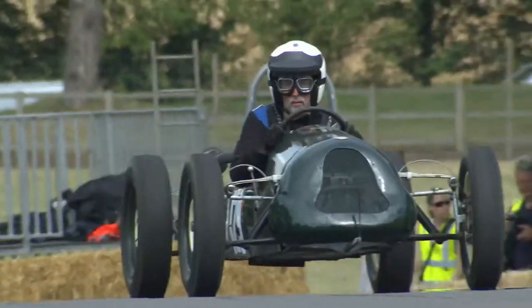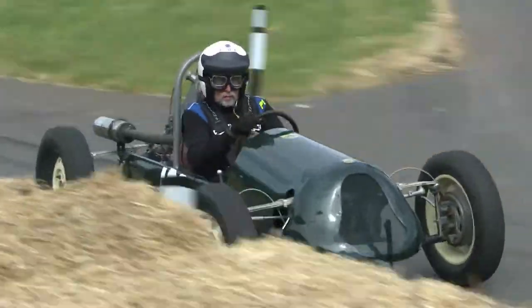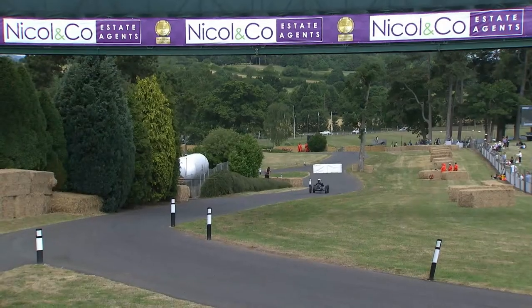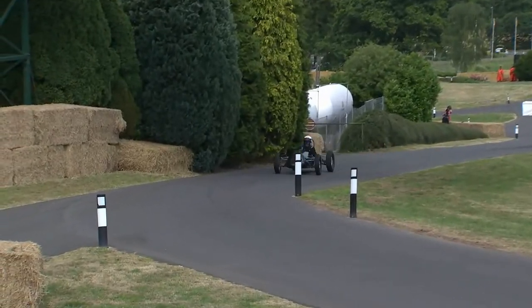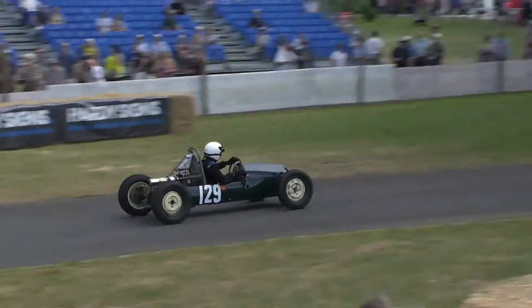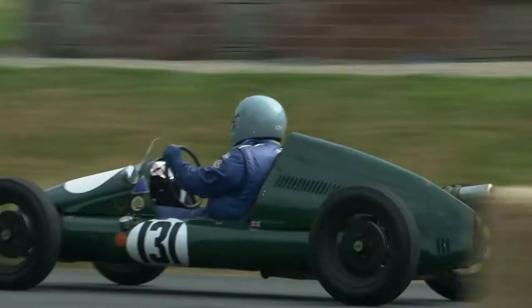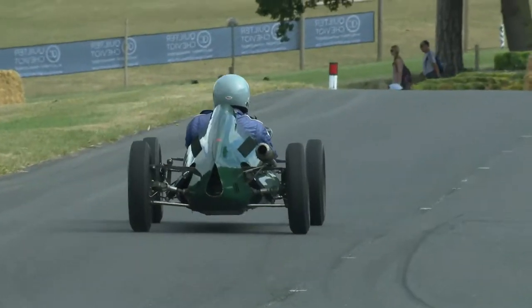Alistair Dent had a very adventurous run yesterday in the Hornet — it stung him once or twice. He's being chased up by Richard Delaroche, who will be one of the quicker guys in the class. There is the Hornet on its steel wheels. 1:47.85 for the Hornet.